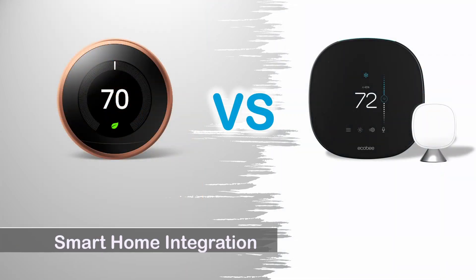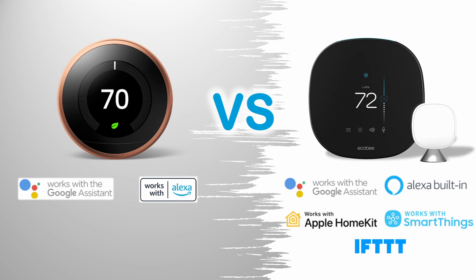Smart Home Integration: Both thermostats support Amazon Alexa and Google Assistant. The Echobee Smart Thermostat can additionally support Apple HomeKit, Samsung SmartThings, and IFTTT.